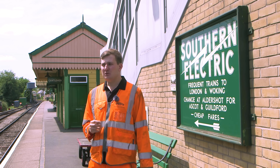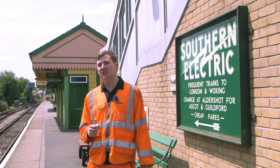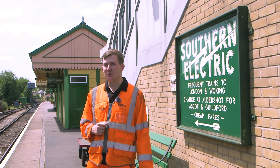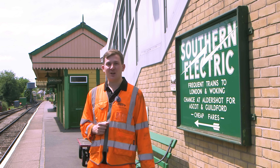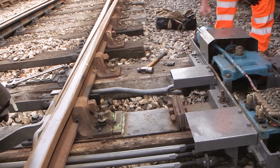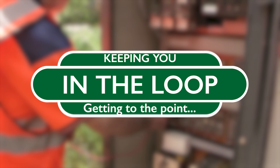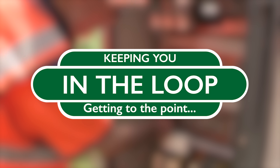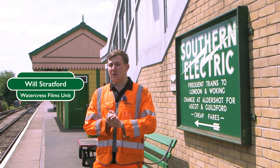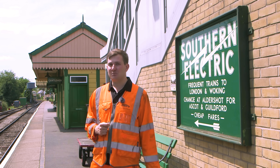Well, in the last episodes it was very steam orientated, so today we're here at Alton to chat to the S&T department who are doing some important work to keep those steam engines literally on the rails. Welcome to In The Loop. Hello folks and welcome to The Watercrest Line — as always, it's time for a quick look around the railway to see what's been happening since the last episode.